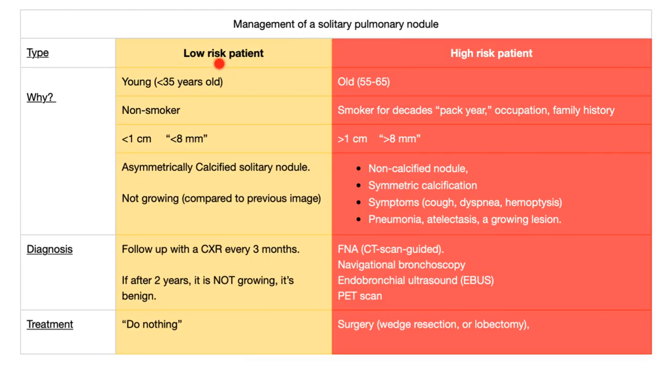Management of solitary pulmonary nodules depends on whether it's low risk or high risk. Low risk: the patient is usually young, a non-smoker, the nodule is less than 1 centimeter — some argue less than 8–10 millimeters. An asymmetrically calcified solitary nodule is usually benign. A nodule that is not growing is usually benign.